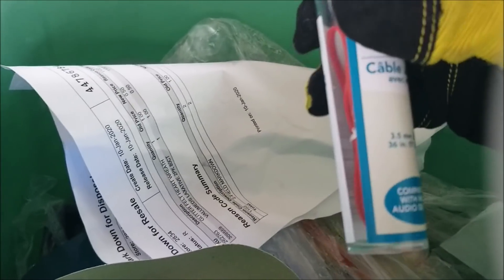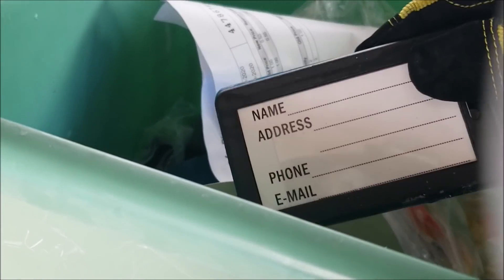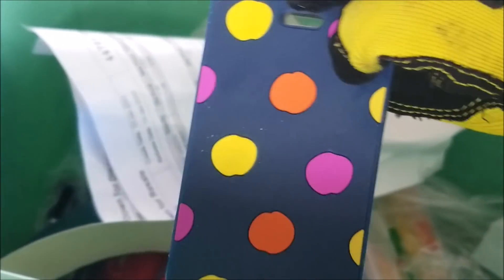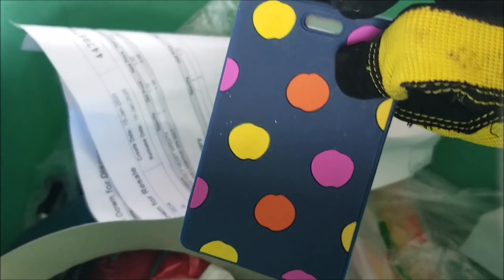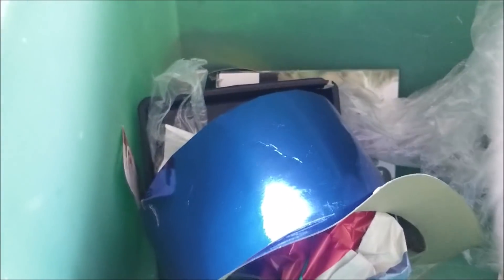An audio cable with carrying case — no idea what we'll do with that. And a luggage tag — we do travel a lot and that is so cute. Look how cute that is! The front is a bit boring but look at the back — that is adorable. The strap piece isn't with it but we can just use a zip tie, that's really not a big deal. Okay, I do believe that's pretty much it.